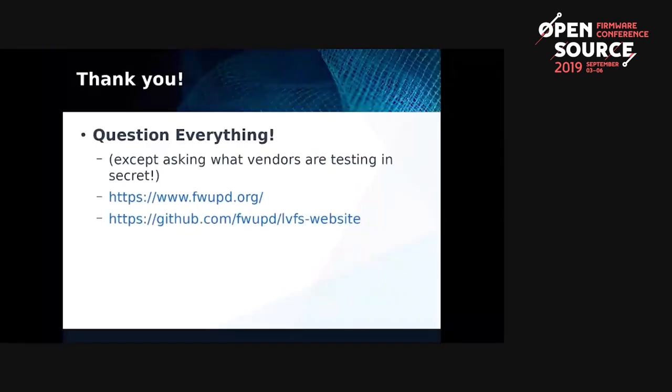Thank you for listening. I can't answer any questions about what hardware is going to be announced on the LVFS in the future, nor which companies are hopefully going to make announcements. But thank you for listening. Is there any questions? We have about time for seven questions.